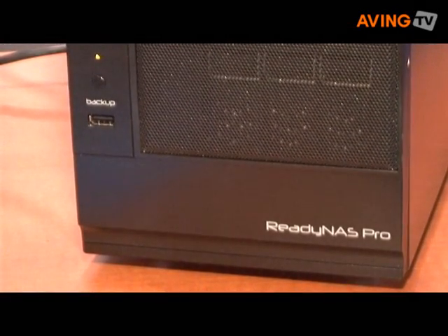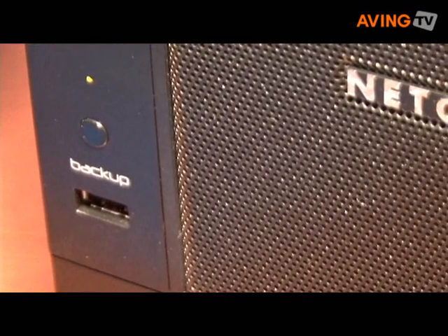This particular device will be available in Q3 of this year, but we've got a 4-bay version as well as a 2-bay version, and those are already available in the market.